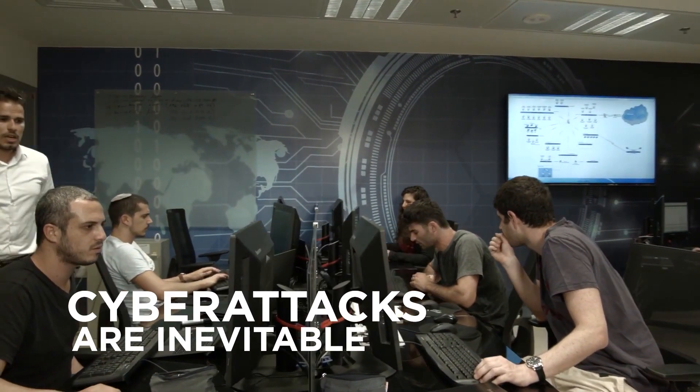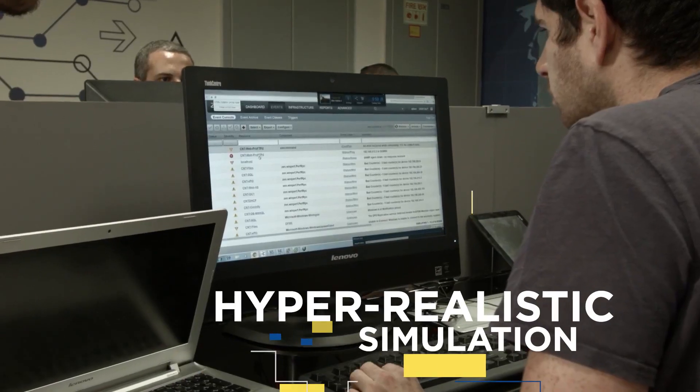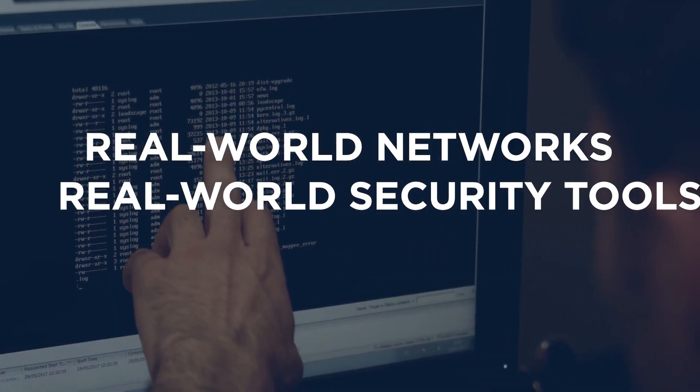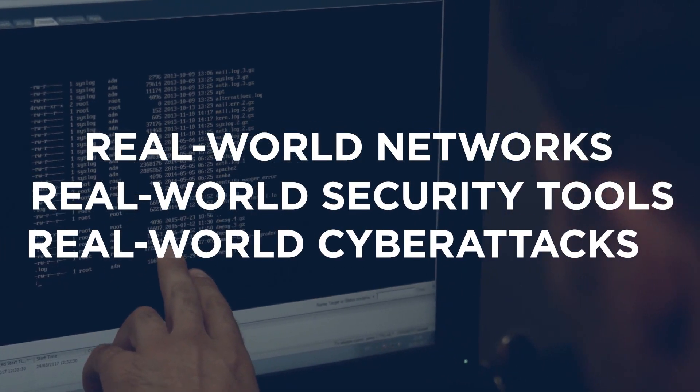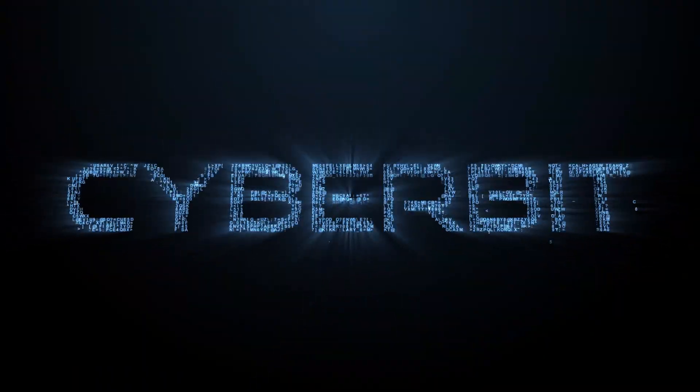Cyber attacks are inevitable. There's only one way to prepare your cyber security team: hyper realistic simulation — real world networks, real world security tools, real world cyber attacks. Are you ready? Request a free trial at cyberbit.com.